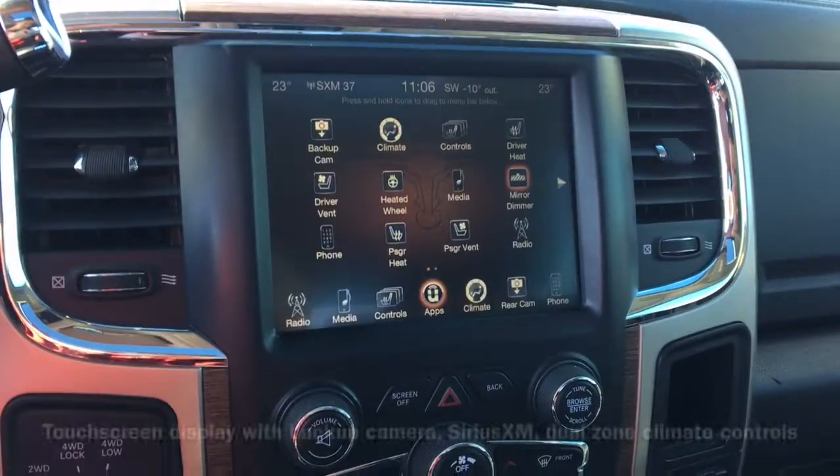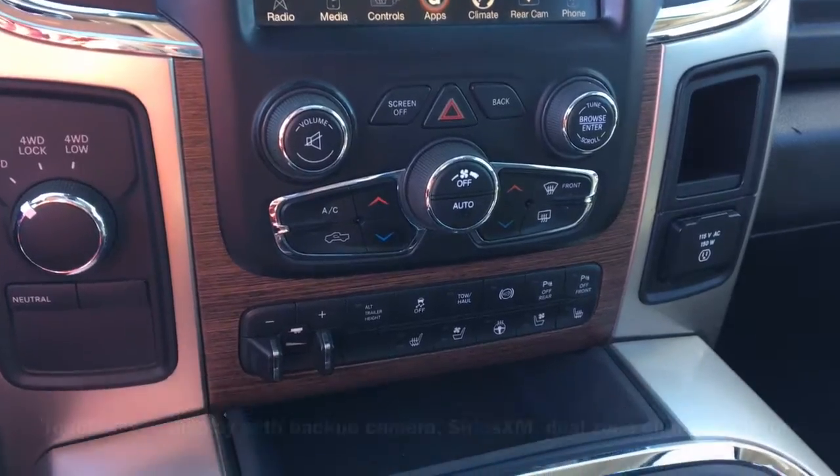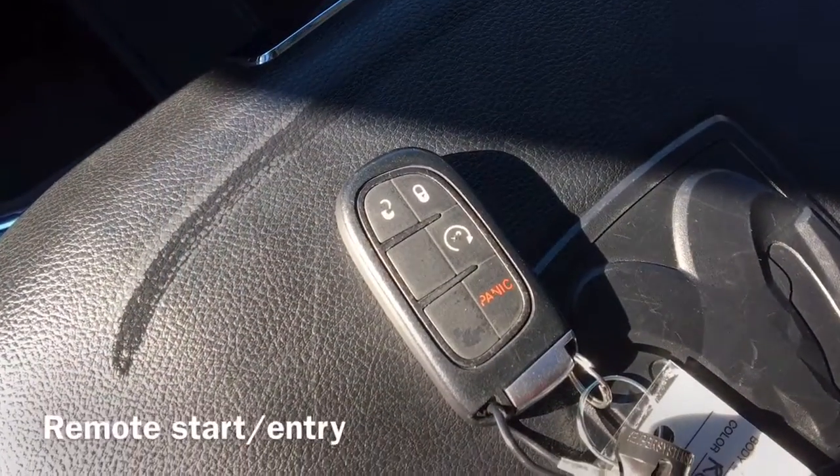A touchscreen display shows the vehicle's backup camera and Sirius XM radio. Equipped for comfort are dual zone climate controls. And on the vehicle's key fob we have remote start and entry buttons.